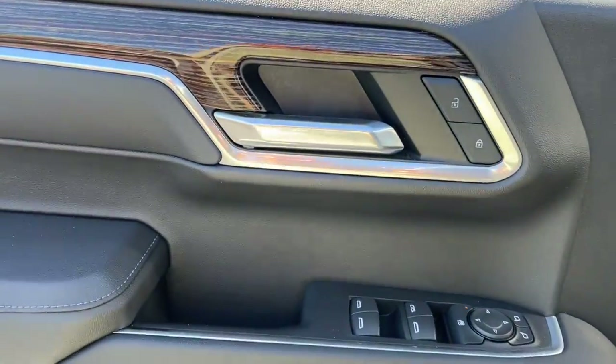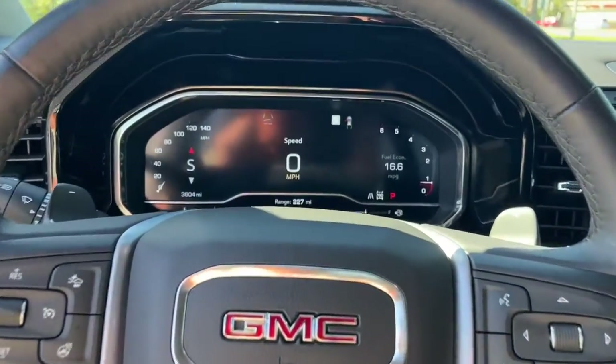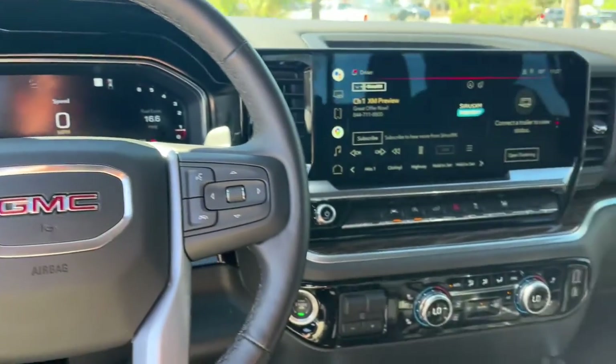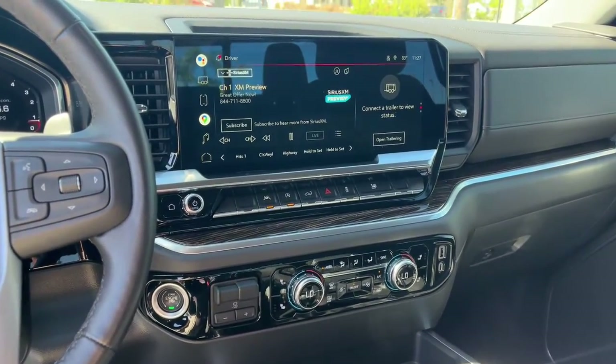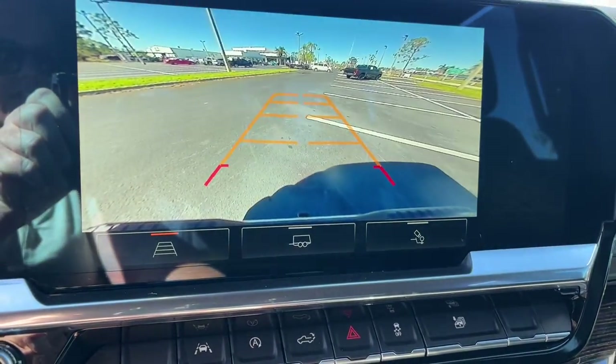These are just some of the great options this vehicle comes with: navigation system, keyless entry, heated driver's seat, backup camera, lane-keeping assist, adaptive cruise control, satellite radio, fog lamps, remote engine start, keyless start.